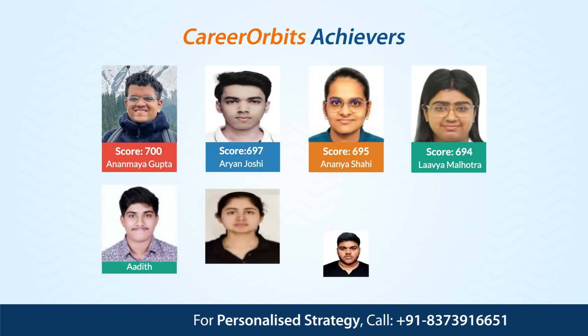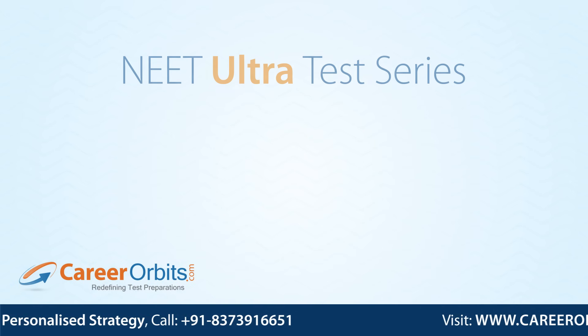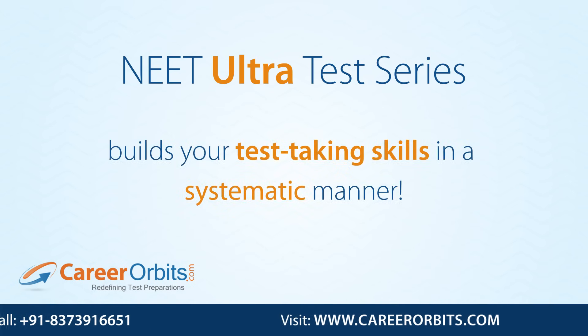You too can easily achieve 650, 680, 700 — like these Career Orbits students. Ultra Test Series builds your testing skills in a very systematic manner.